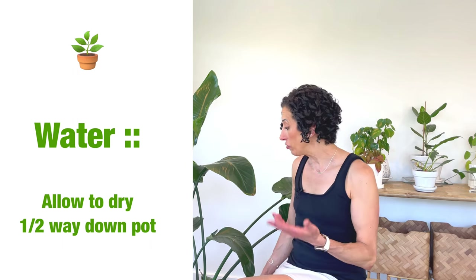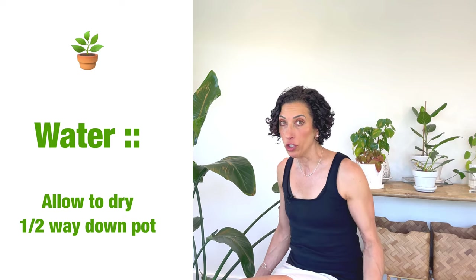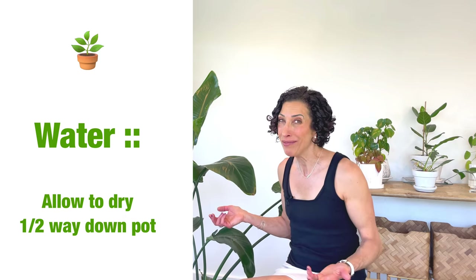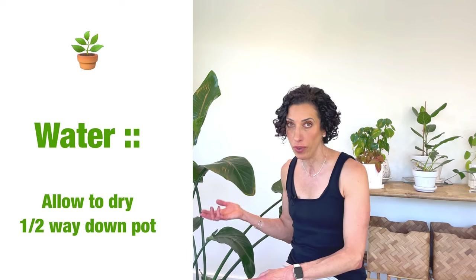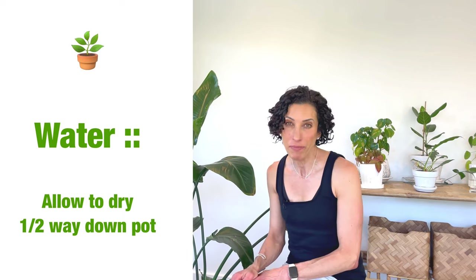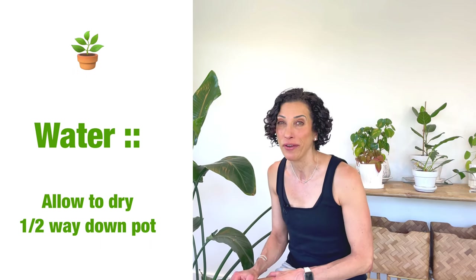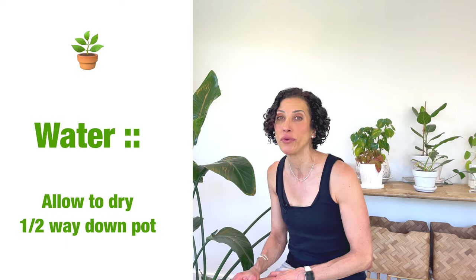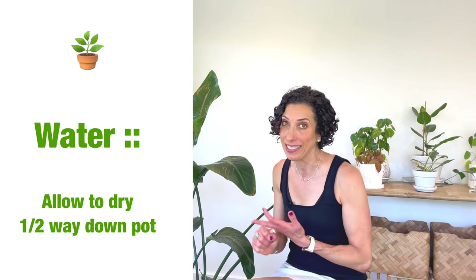The Strelitzia nicolai wants to dry out in between waterings. I allow mine to dry about halfway down the pot. Mine is in a larger pot, so that means I go several weeks without watering. I check it every week with my water meter but really don't end up watering it for two and sometimes three weeks, depending on the ambient temperature and how much sunlight it is getting.